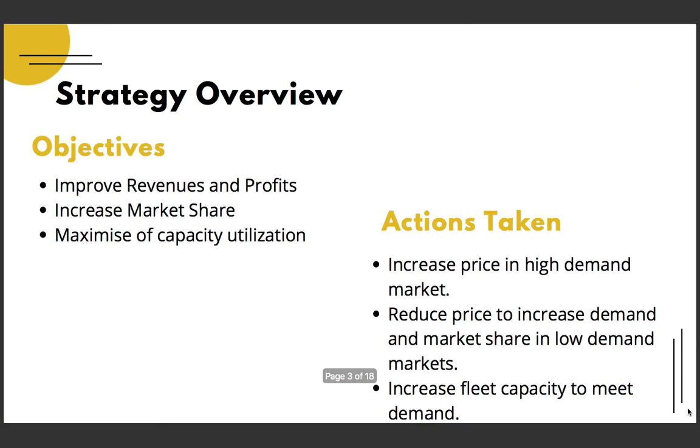During the simulation, the whole strategy was based on a few primary objectives: improving profits and revenues, increasing market share against our only competitor, and maximizing capacity utilization. The actions taken for this include increasing price in a high demand market, reducing price to trigger demand and market share in low demand markets, and increasing fleet capacity to meet demand in high performing markets.